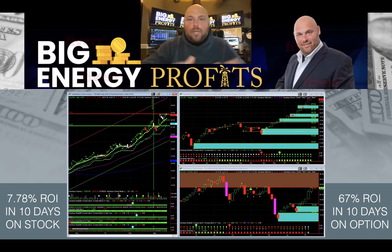99% of what we do here at Big Energy Profits is optionable, because almost everything we trade is very liquidable.